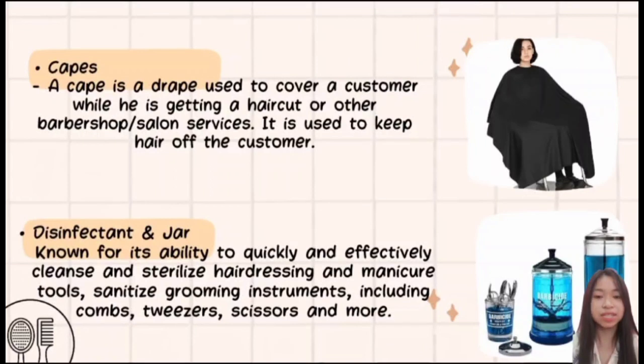Next is the cape — an essential salon item used to protect clients' clothes. A cape is a drape used to cover a customer while getting a haircut or other barbershop or salon services, keeping hair off the customer. It is also important to sanitize and disinfect tools. Next is the disinfectant jar, known for its ability to quickly and effectively cleanse and sterilize hairdressing and manicure tools, including combs, tweezers, and scissors.